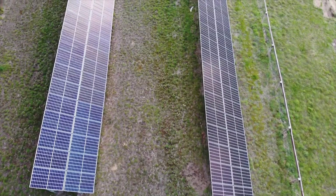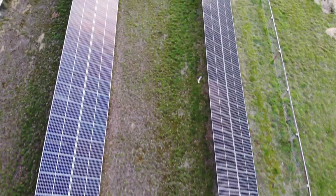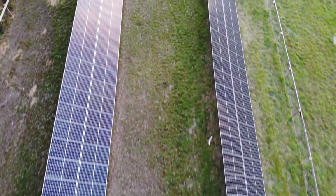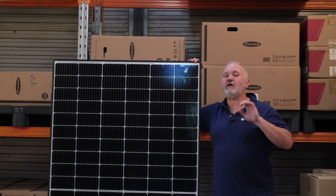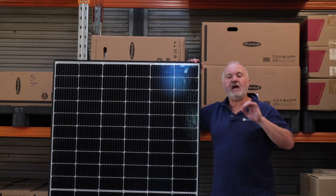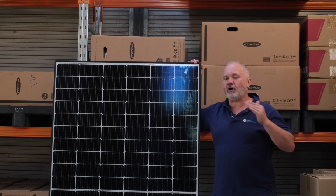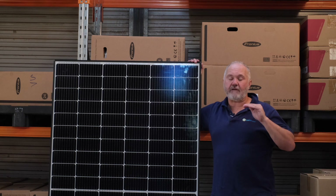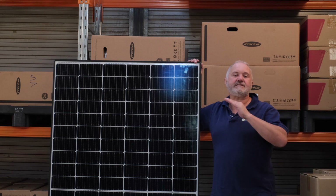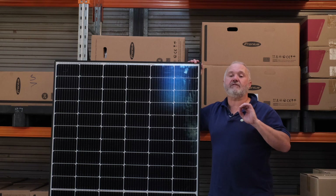In terms of the other thing we look at to rate module quality, we look at temperature coefficient. At minus 0.26%, REC Solar is actually the market leader — that is slightly lower than SunPower's temperature coefficient. In relation to temperature coefficient, we're looking for a lower number, not a higher number, because we're looking for a panel whose power output will degrade less as temperature goes up. So on the temperature coefficient, REC Solar Panels are actually the market leader at this point.